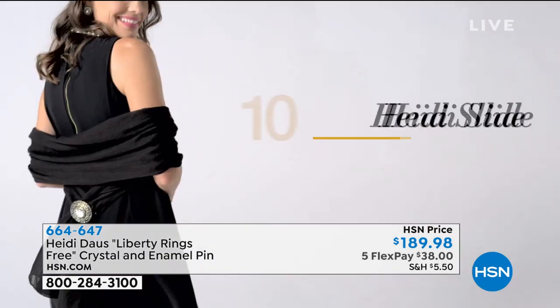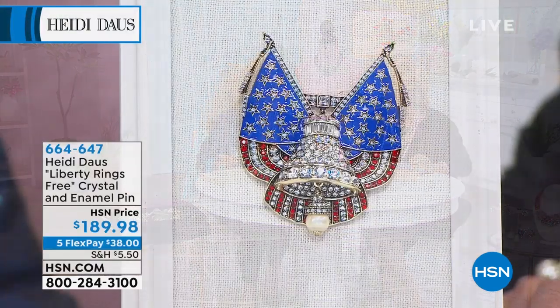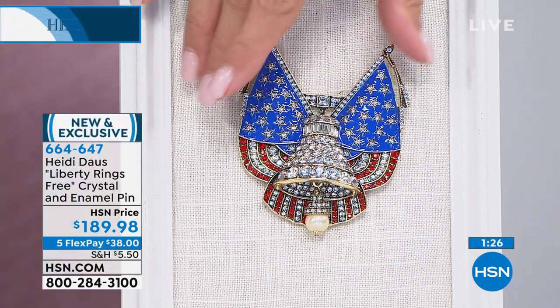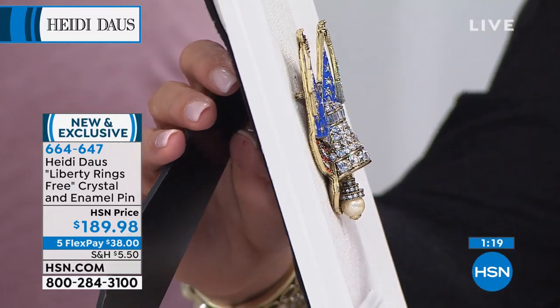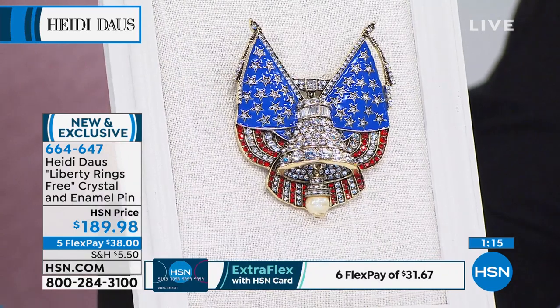Rose called last night and her headboard is covered in our pins — that must be fabulous. Can you imagine? Let me give you some measurements: it's three and a quarter inches by two and three-quarters by three-quarters. I want to turn it sideways so you can really see what Heidi does so brilliantly — there's always such dimensionality.